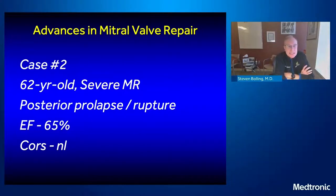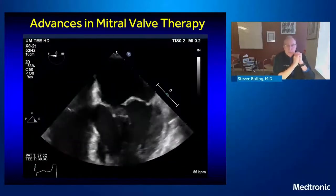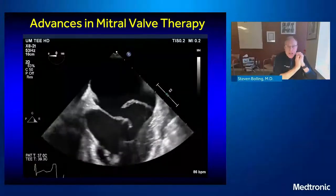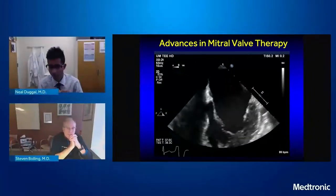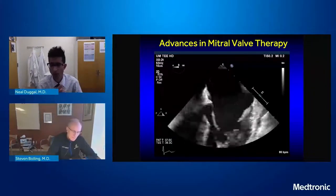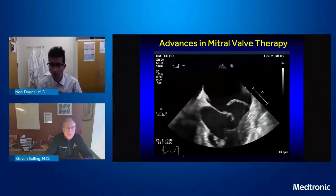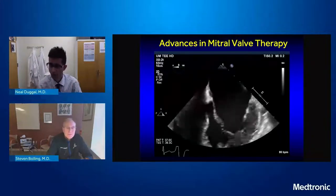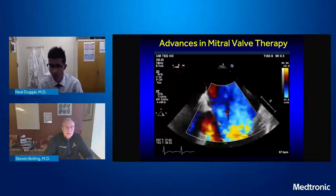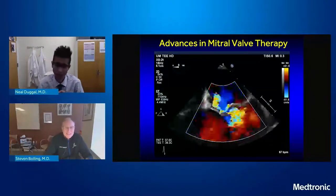Second case: severe MR, posterior prolapse and rupture, ejection fraction 65%, normal coronaries. Neil, what are your thoughts on this echo? It looks like bileaflet thickening, probably on the spectrum of some myxomatous degeneration. You can see a ruptured cord on the posterior leaflet, and you can start to see that mitral annular disjunction — atrialization of the hinge point — beginning to occur. Obviously, you don't need any quantification to tell you there's severe MR.